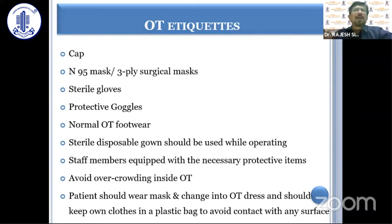As far as OT etiquette is concerned: cap, three-ply surgical mask, sterile gloves, and protective goggles should be worn. Protective goggles are especially emphasized here because excimer laser procedures can be considered aerosol-generating. Normal OT footwear and sterile disposable gowns can be used, and staff members should also be equipped with all of these.